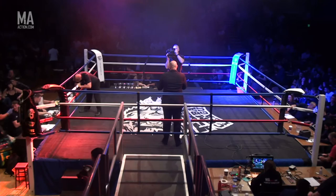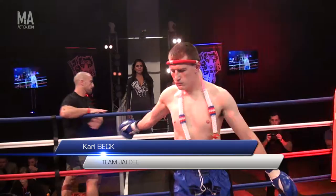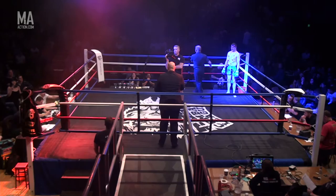Ladies and gentlemen, for our next round, please welcome to the ring, Colbett! And give an equally warm welcome to his opponent, Alec Weller!